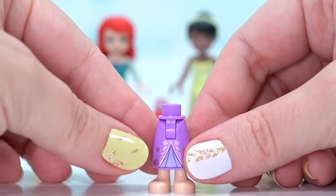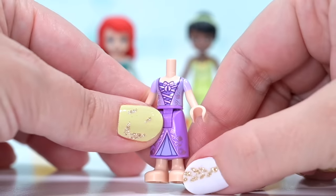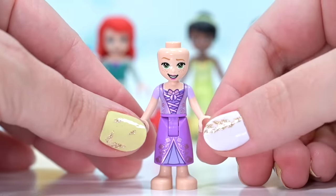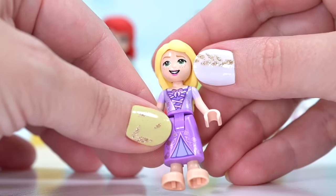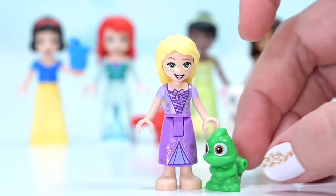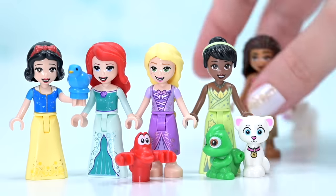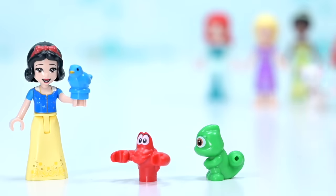We've also got Rapunzel, and Rapunzel is actually the only character in here without a brand new outfit. This is the same outfit she was wearing last time — it's not printed on the back, and the skirt piece is the old version with the wide hinge. Her face print is the same as the most recent version, and her hair has this interesting little crease on the side which doesn't seem like it's supposed to be part of the mold. She has Pascal as her companion. So four out of five princesses have exclusive outfits in this set — if you're a Disney princess collector, that's pretty exciting, except it's such an expensive set.